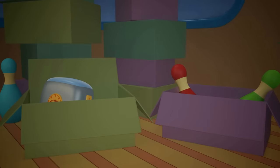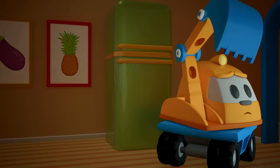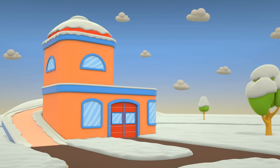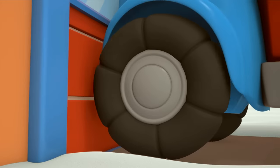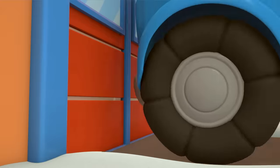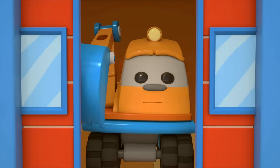Someone is rustling and bumping about again — it's making Scoop really frightened. You're trying to hide behind the fridge? Scoop! Scoop!